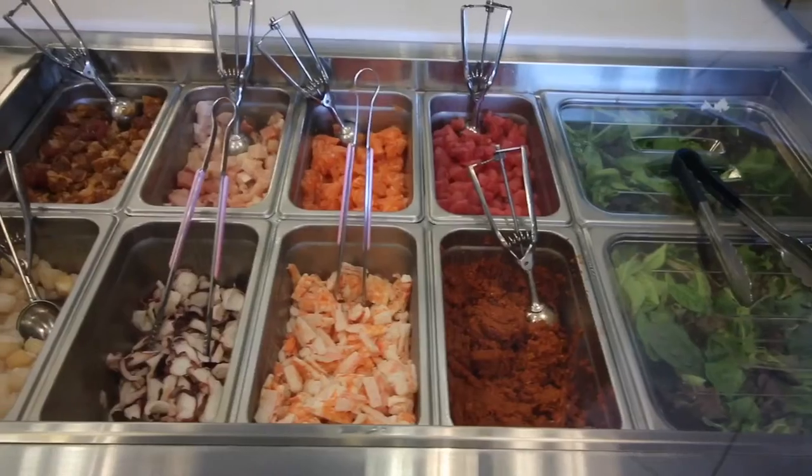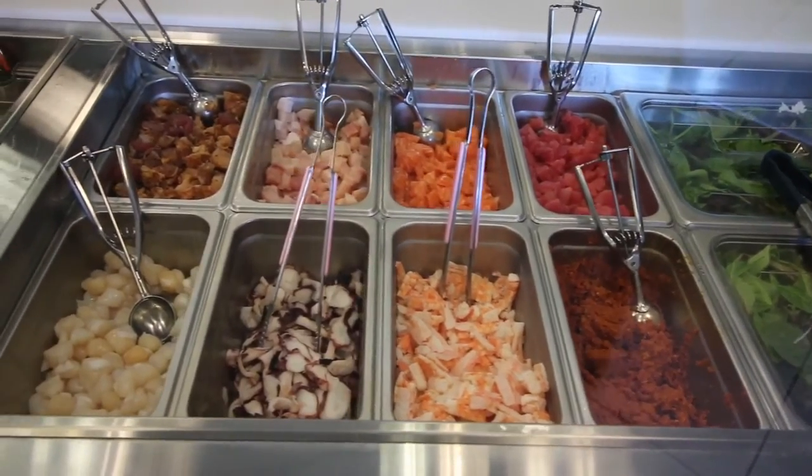The poke craze is sweeping the nation and we have our very own example of it right here in Belmont Shore — Poke Pola. Let's check it out.